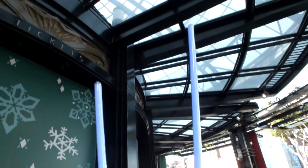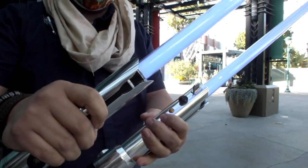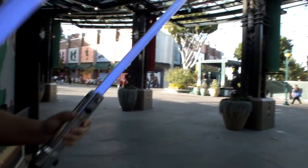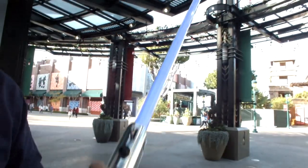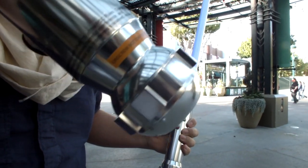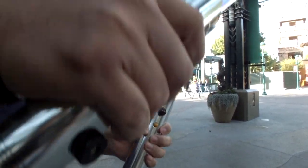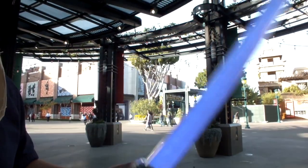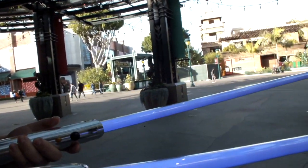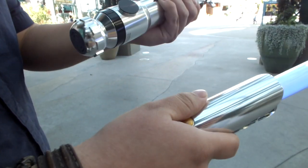This is the lightsaber Ahsoka used — during the Battle of Mandalore they are blue, and Anakin says 'I made them better.' The sound you hear is a mix of the blue blade and the white blade sounds together. The white blade is what she has now in The Mandalorian. I'm going to wave it for you so you can hear the sound effects.